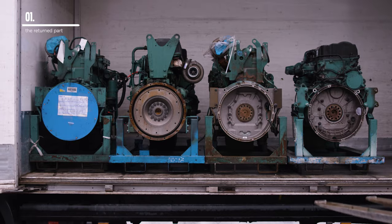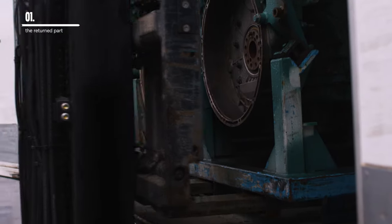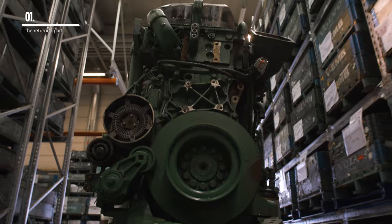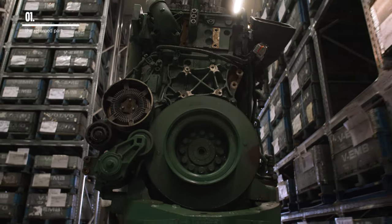It all starts with one of these — a core, the worn-out part which is the raw material of the remanufacturing process. Here, at one of our core hubs,